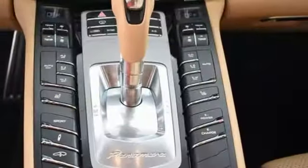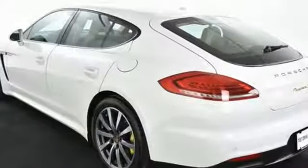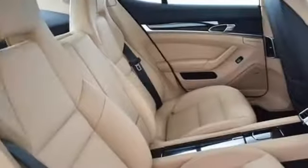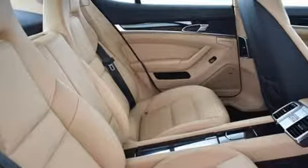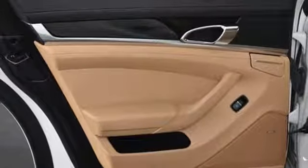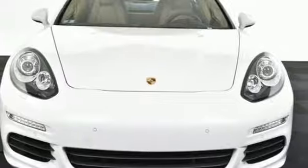The 8-speed Tiptronic S transmission teams up with the supercharged V6 and electric motor for an unrivaled driving experience with an impressive 416 horsepower, while bi-xenon headlights and the navigation module illuminate the way. Embrace a better way to drive — this Panamera e-hybrid is ready for you.